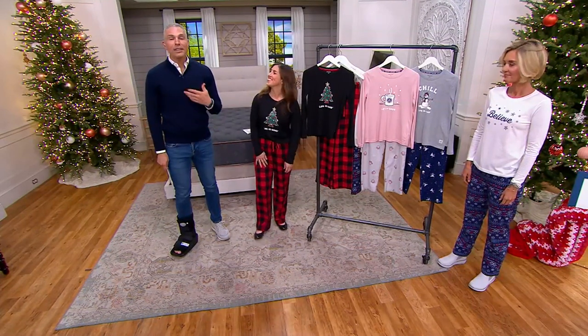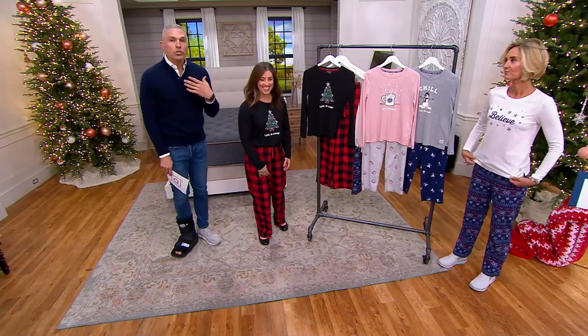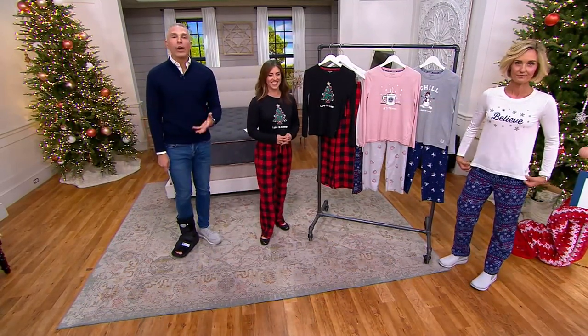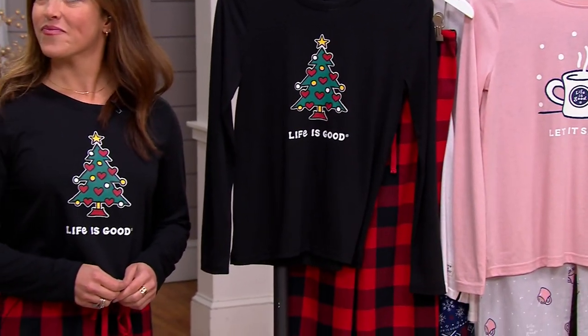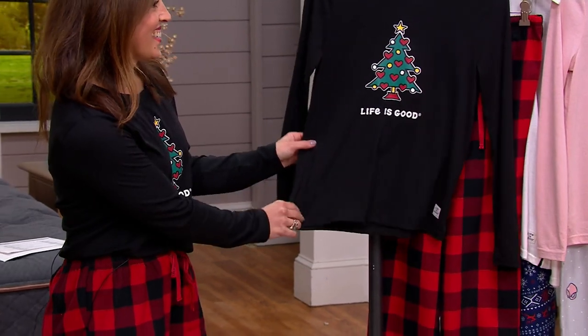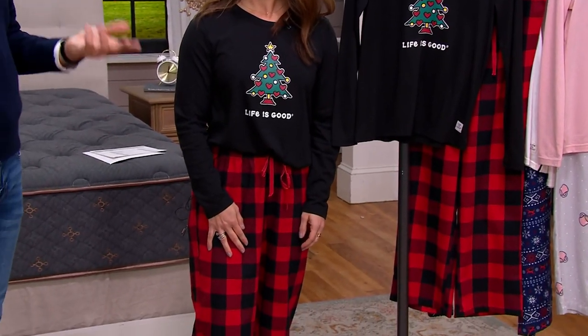I think we were screaming for the price on this because it's so good. Where do you get high-end, recognizable PJs with a great message — top and bottom, easy to care for? And today the fact that we have free shipping and handling is just a nice little bonus.